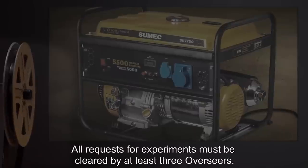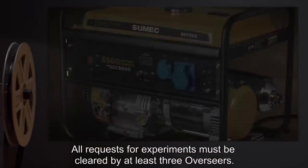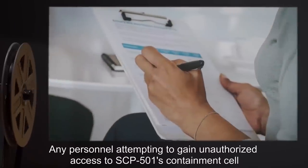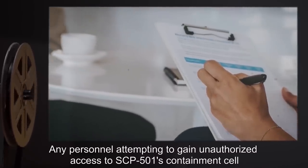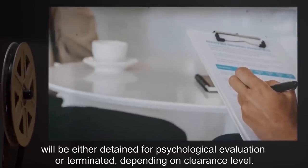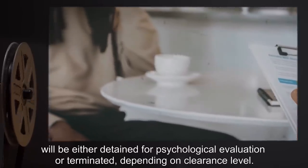All requests for experiments must be cleared by at least three Overseers. Any personnel attempting to gain unauthorized access to SCP-501's containment cell will either be detained for psychological evaluation or terminated, depending on clearance level.